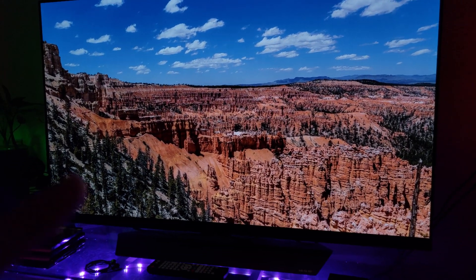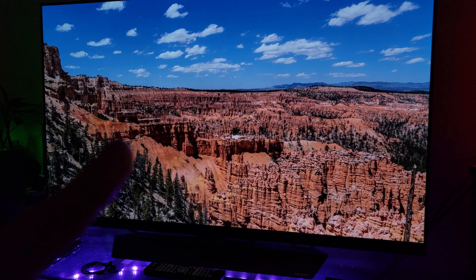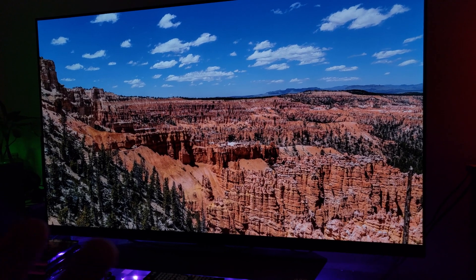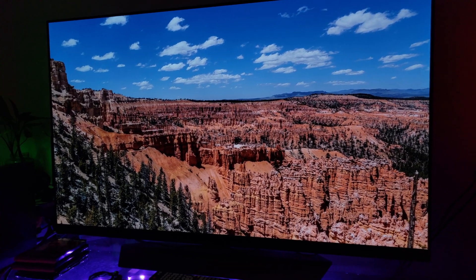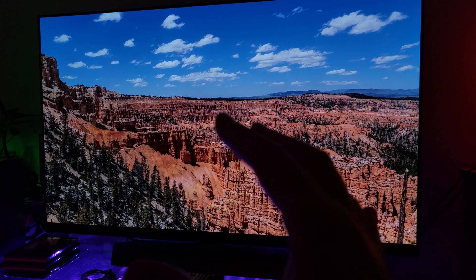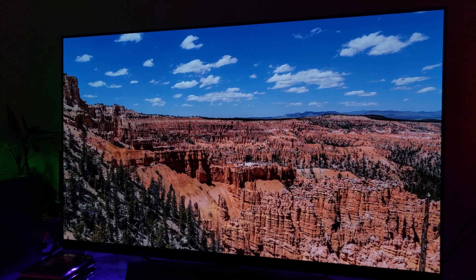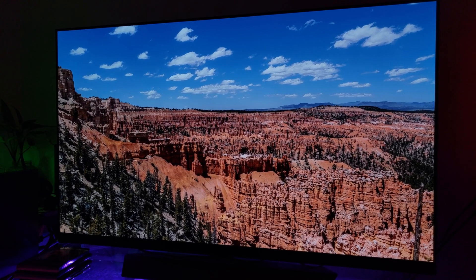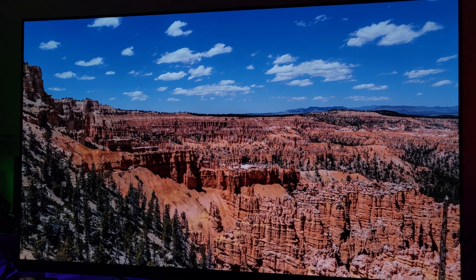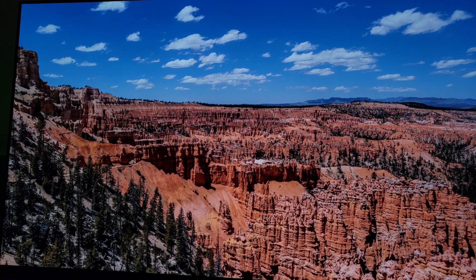Also remember, it depends on the source and your picture calibrations first and foremost. What your source is — is it a native source, a really good source with good video quality and bit rate? All of the above. If you have that, you're in heaven. Anyway, there you have it — that video on the OLED E8 55 inch.